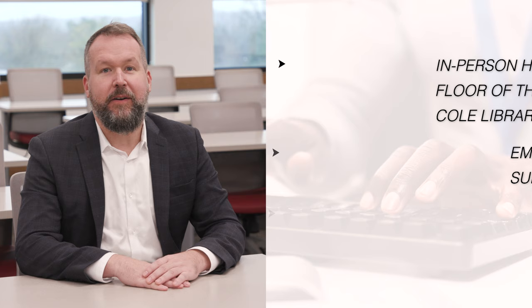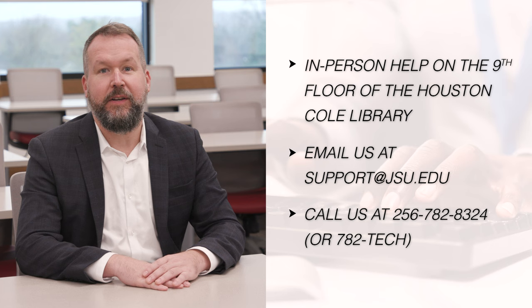If you ever find yourself in need of IT help, you can find us on the ninth floor of the Houston Cole Library. Reach us via support at jsu.edu or by calling us at 782-8324. You can also find self-help information and submit a ticket on our website at jsu.edu/IT.